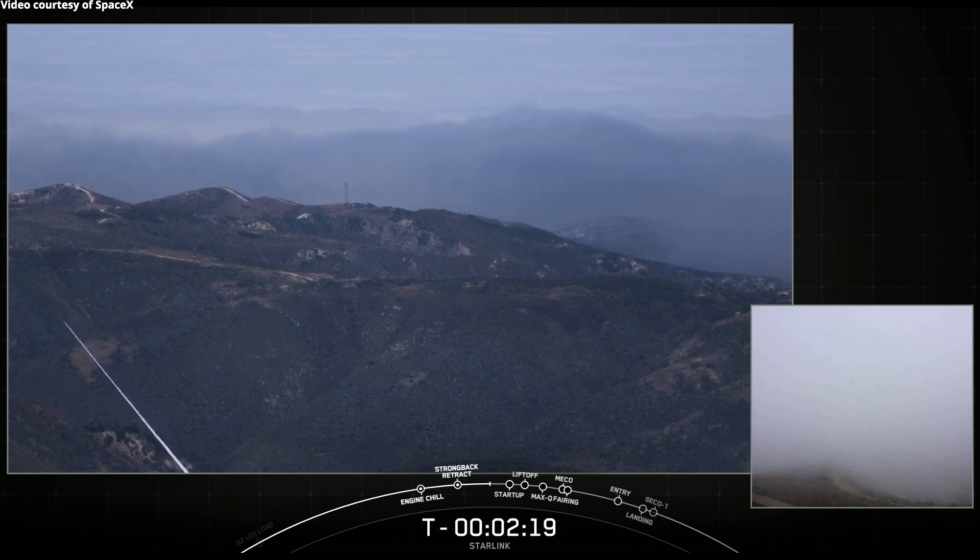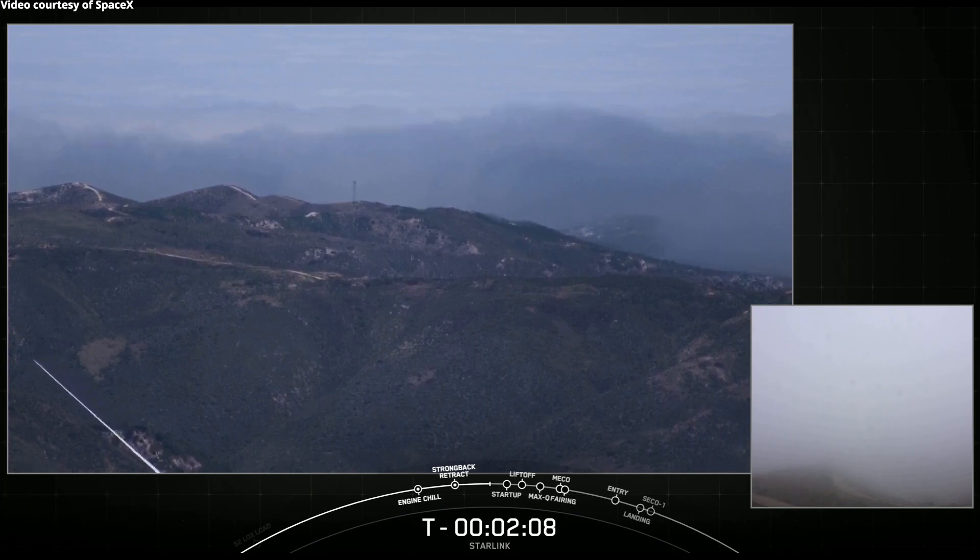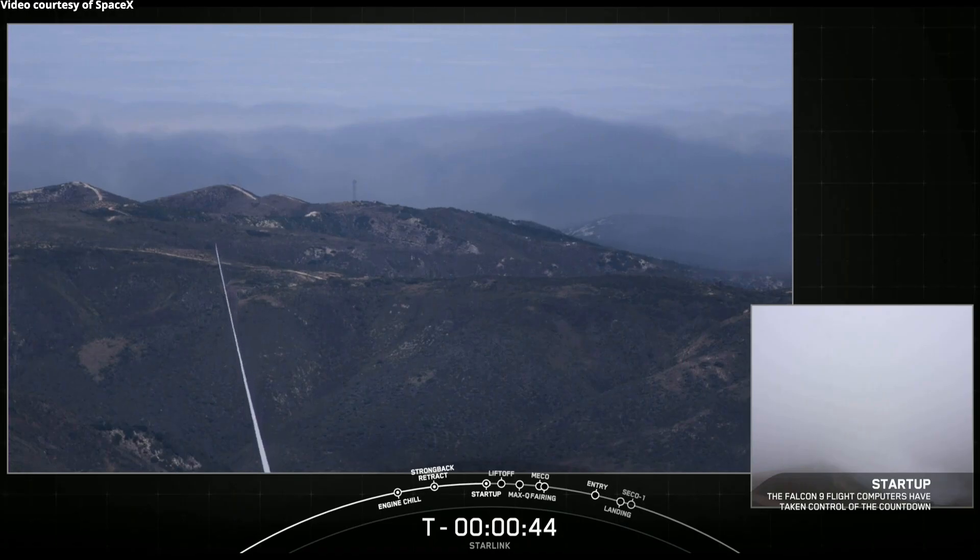The view of the pad itself was pretty cloudy, as you can see there in the lower right hand corner of your screen. But we do have a clear view of the area surrounding the pad at Vandenberg Space Force Base. Our launch pad is located just over that ridge there. LD is go for launch.